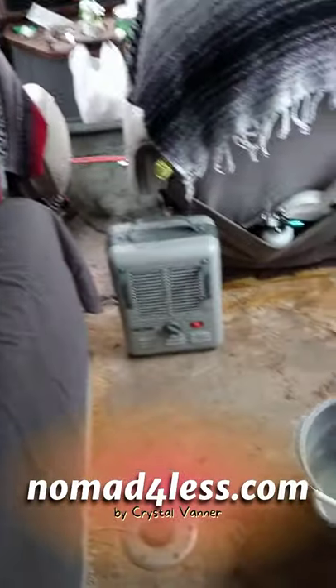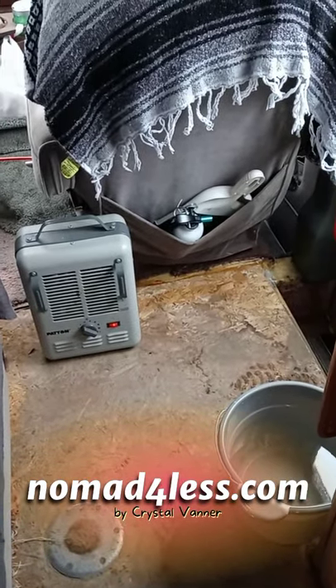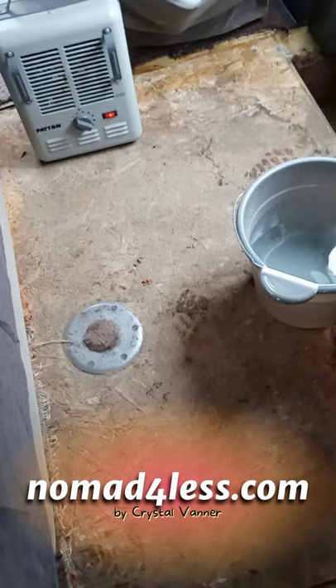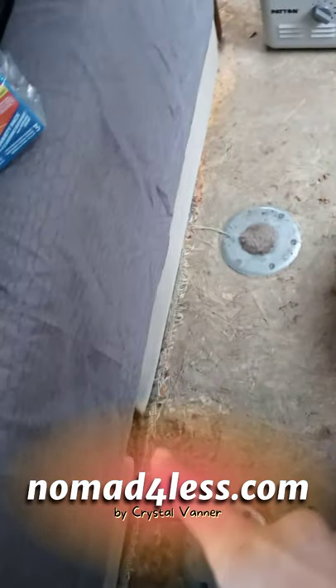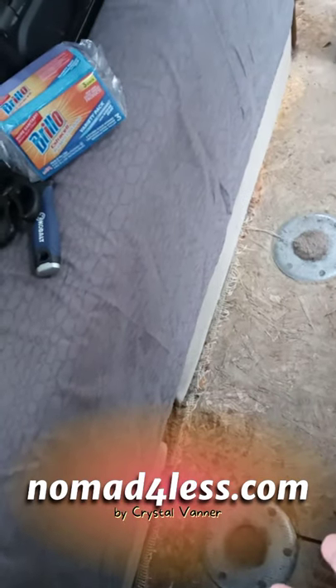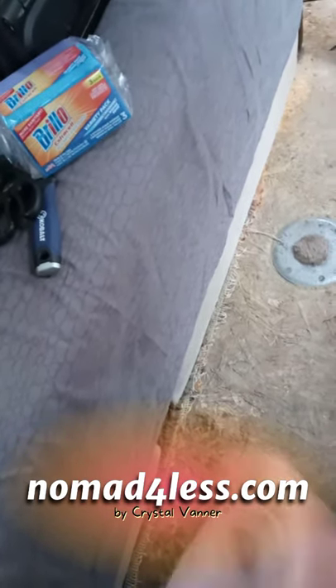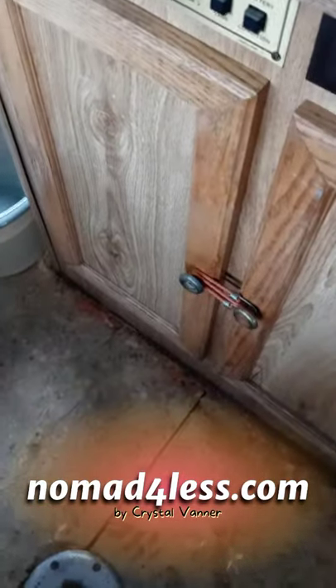It is a yucky rainy cold day and I'm cleaning. The carpet is pretty much all up — I still need to clean the edges. We did not remove the sofa, so unfortunately there's still carpet under the sofa.